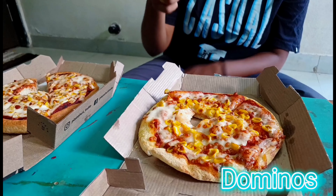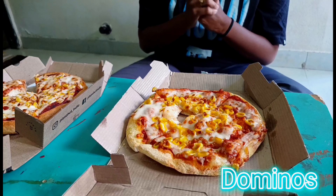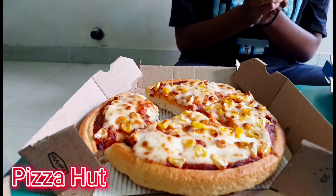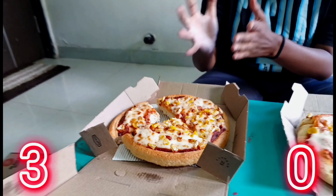If we talk about Pizza Hut, the toppings are less but they are evenly spread across the pizza. I can taste them well and the sauce is balanced. So one point definitely goes to Pizza Hut.